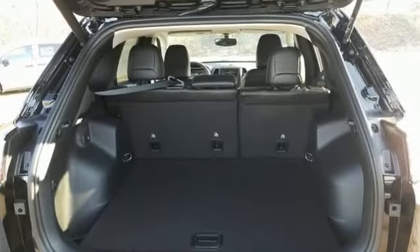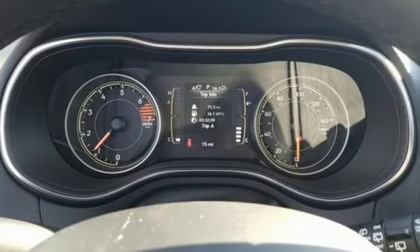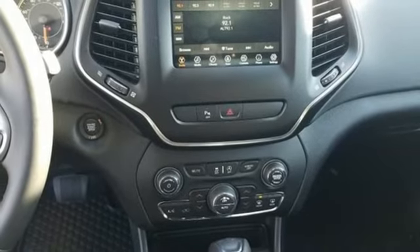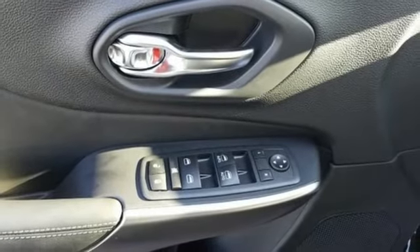Streaming audio, power heated mirrors, dual zone climate control, configurable instrument gauges, doors and push button start proximity key, heated steering wheel, inline four-cylinder engine, active grille shutters, electronic shift on the fly and automatic transmission.